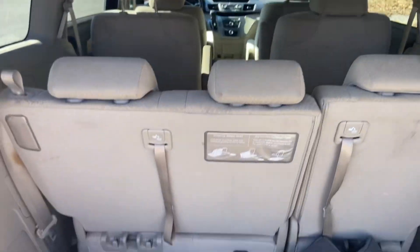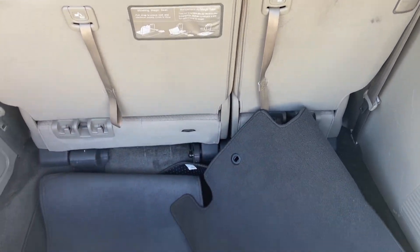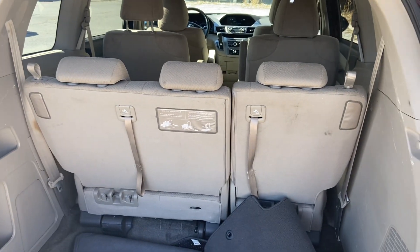The Honda Odyssey has three rows. It's very easy to push these chairs down if you'd like to lay them flat — they can even be removed. You have deep storage here, and we have your floor mats stored so they're not getting dirty while other people test drive. This is the base model, so those are cloth interior.